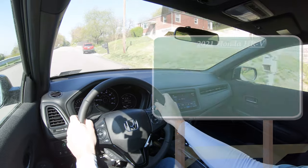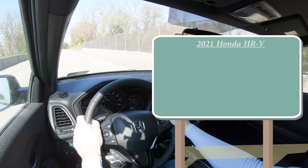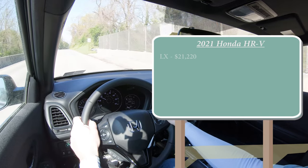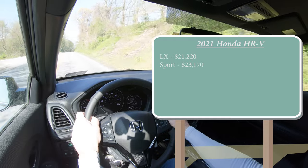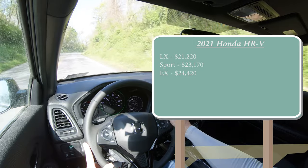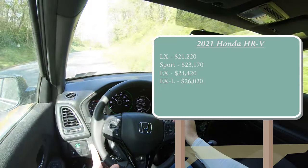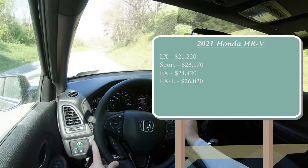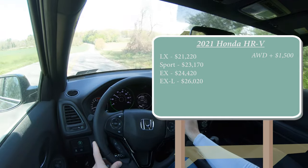Let's start with pricing. There will be several different trim levels for the 2021 Honda HR-V. The LX starts at $21,220; Sport at $23,170, which is the one we have today; EX at $24,420; and lastly the EX-L going for $26,020. By the way, that was all pricing for the front-wheel-drive configuration — if you want to add all-wheel drive, simply add $1,500 to any of those prices.